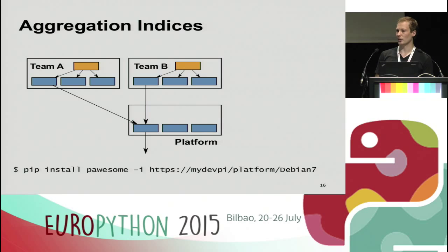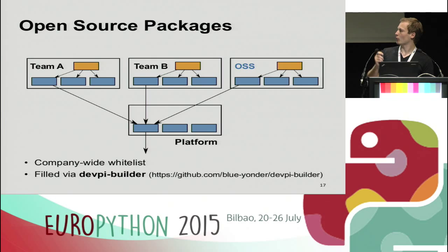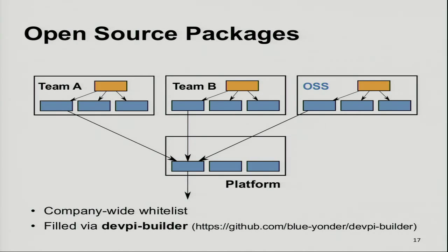That's how we install most of our packages, with a few exceptions. One is open source packages — not crafted by our teams, but things like Django, requests, and so on. The different teams depend on these, but we have to upload them somewhere. We treat the whole open source community as one team in our company and created a dedicated OSS user with different OS indices. We maintain a company-wide list of all packages we depend on and build them using a tool we call DevP Builder, which uploads them to our OSS user.